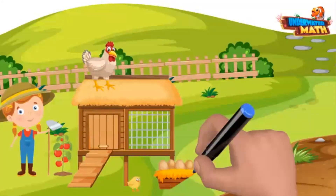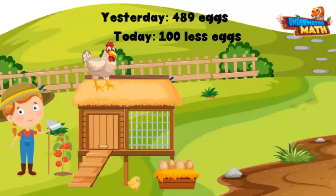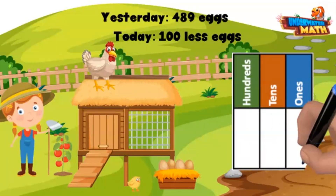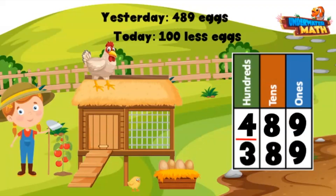Let's walk over to our chicken coop. I collected 489 eggs yesterday; today I collected 100 less eggs. Remember, when working with 100 more and 100 less, we need to look at the hundreds place. The hundreds place in 489 is a four. Since I collected 100 less eggs today, that four is going to come down to a three — 389 is 100 less than 489.